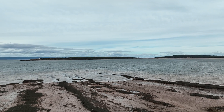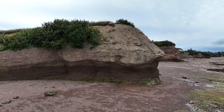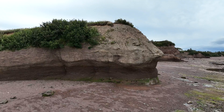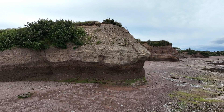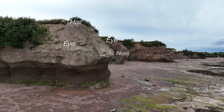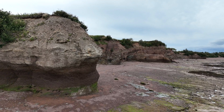Joggins Fossil Cliffs to the north, older but similar to these sedimentary cliffs here, have nine miles of fossil-bearing cliffs from the Carboniferous Age, among the oldest fossils on Earth, and have attracted famous geologists since the 1840s. The cliffs at Joggins preserve a record of life from 341 to 289 million years ago.